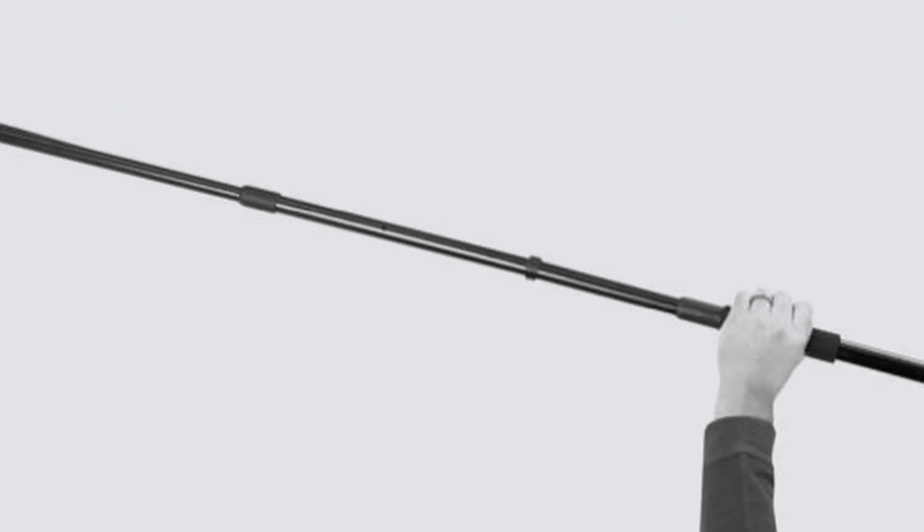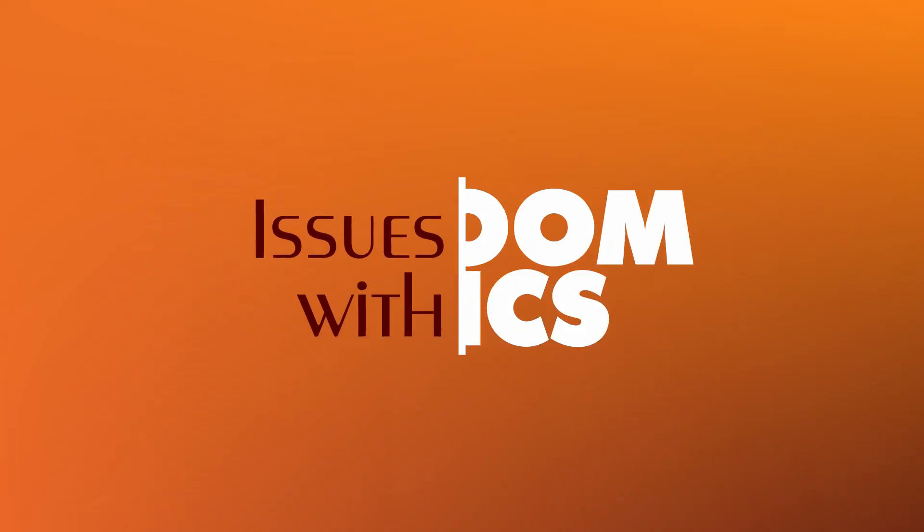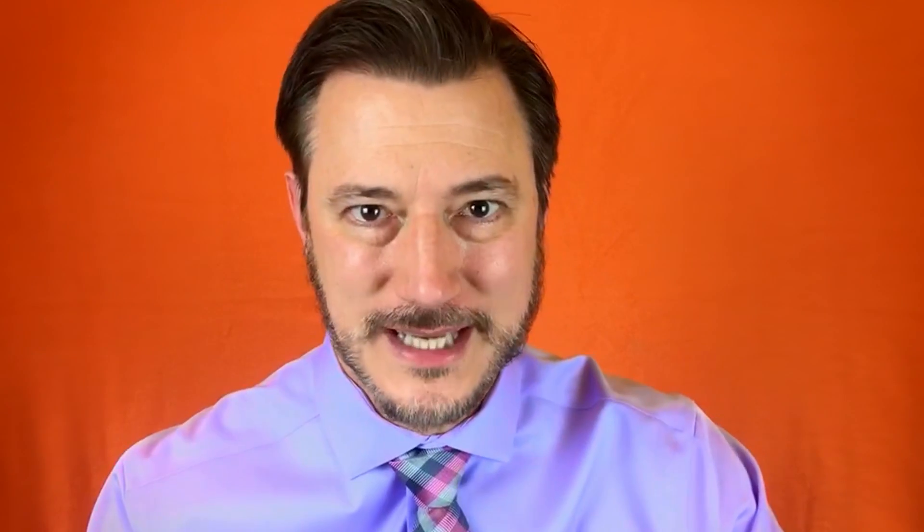The boom mic is usually the primary source of audio for the audio designer and editor because it gets the cleanest quality sound. However, depending on the shot, the boom mic might not always be able to get close enough to record good quality sound, and it can only aim at one person at a time. So in a big group scene, only one person's audio is going to be in focus at any given moment.